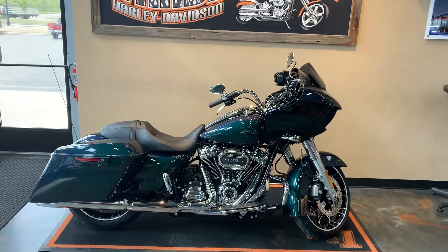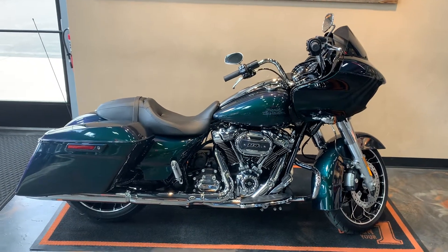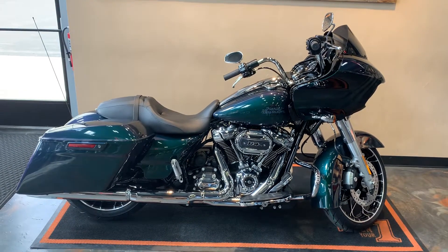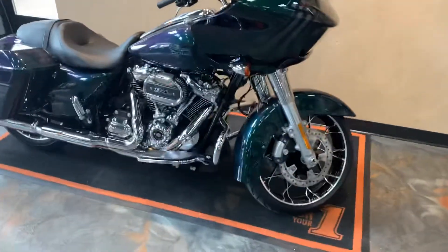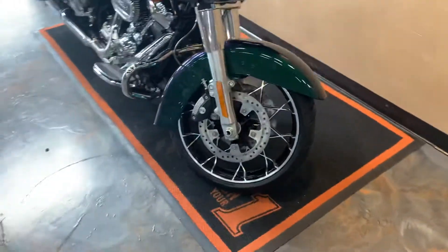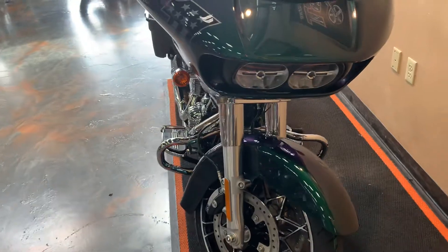2021 Roguelite Special in color Snake Venom with a Chrome Trim Kit, offered this year on the Roguelite Specials. Starting from the front: brand new front wheel, LED headlights, and low profile engine guard.